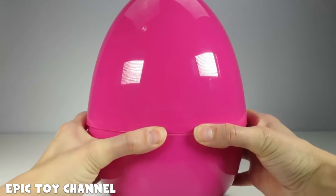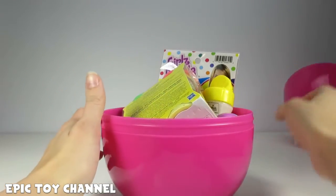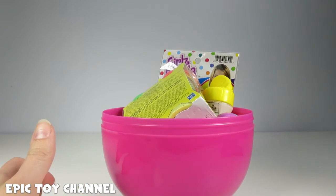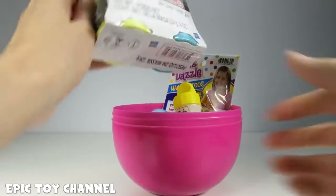Let's open it up and find out what's inside! Whoa! Holy cow, it's filled with awesomeness. Let's just dig in and find out what we got.